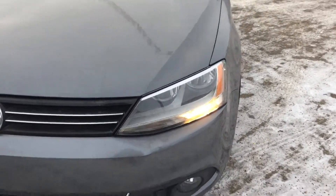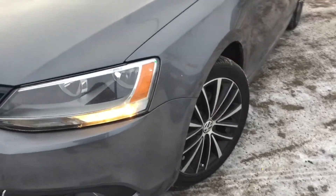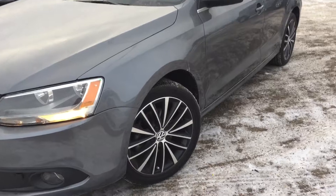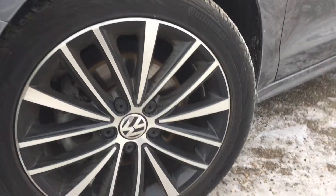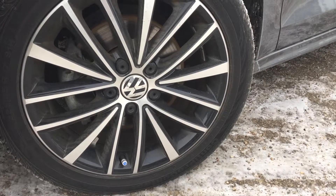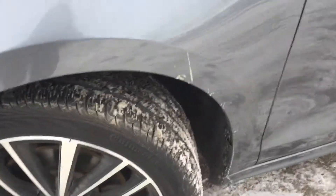You'll find daytime running lights, headlights, and fog lights down at the bottom there. This Jetta is riding on 17 inch wheels, nitrogen filled and wrapped in a mud and snow Continental tire with plenty of tread left.